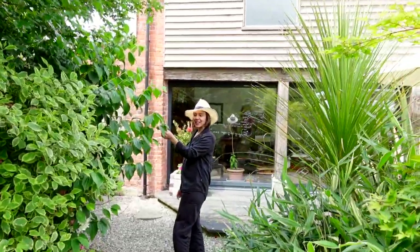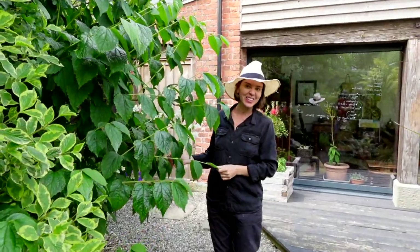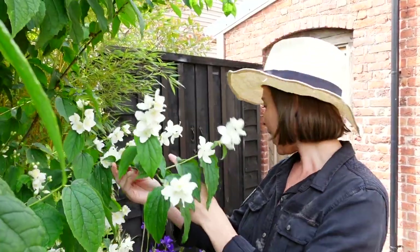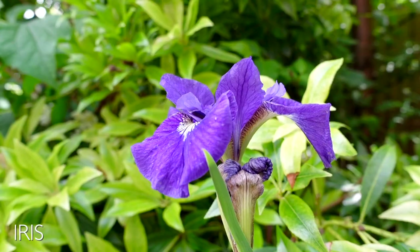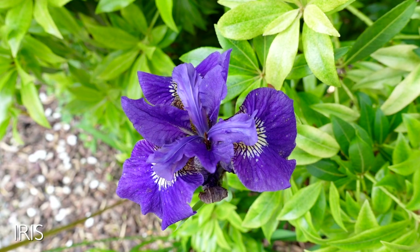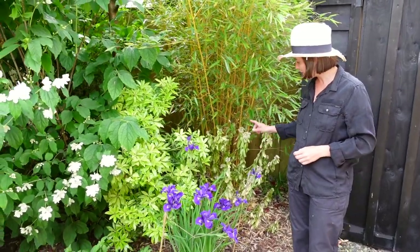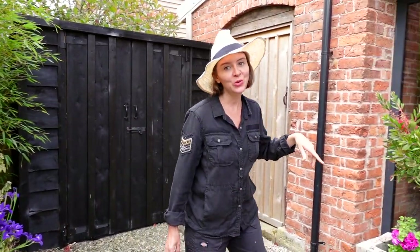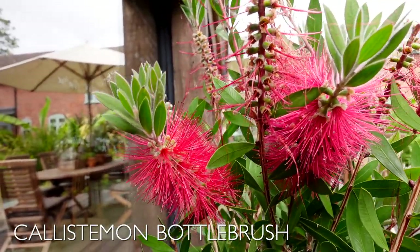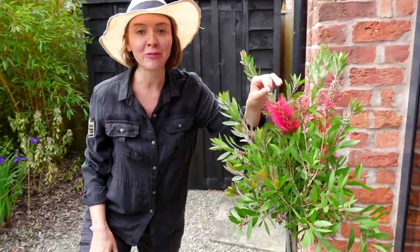There's another mock orange here — a little bit overbearing but I like it because it partially hides our shed, and the smell is gorgeous. Next to it we've got this really nice deep blue-purple iris, which is very striking in this corner. And a newbie to the garden this year is this bottle brush tree — it's a standard and looks just like a bottle brush. It's a South African plant.